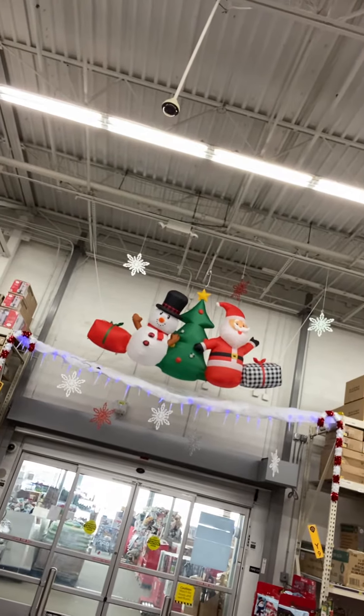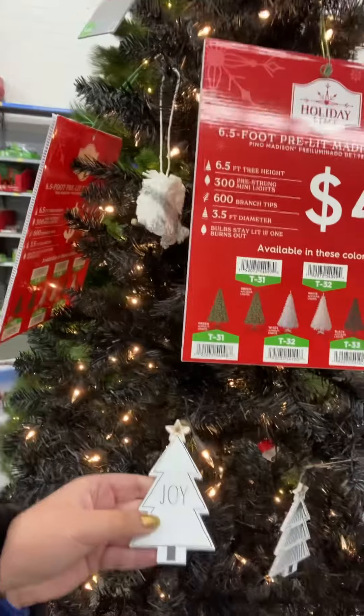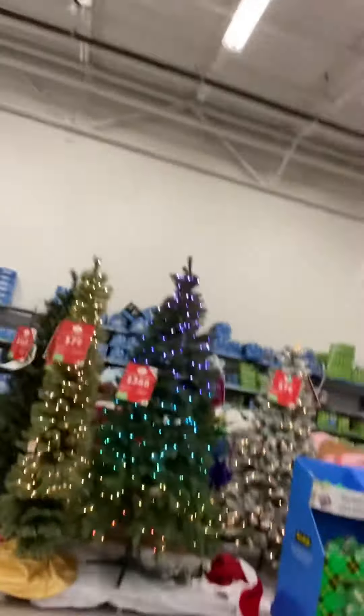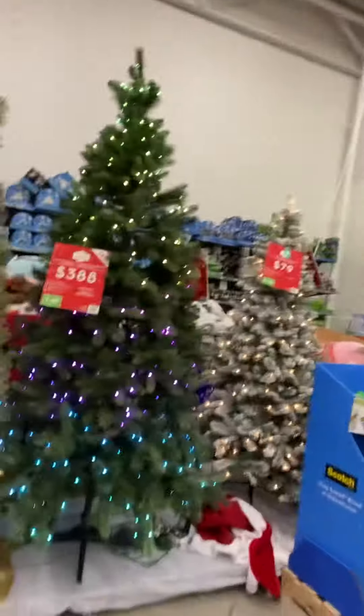There's a Santa, a Christmas tree, and a snowman. There are more Christmas trees right here — this one's a tinier one, but here are the beautiful ones. This one is my favorite. It looks so beautiful, they're so gorgeous.